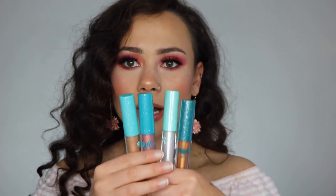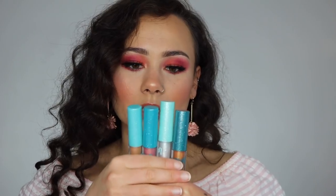Oh, and I forgot to talk about the packaging — how cute are these little blue glitter tops? I like how they're all different shades. It's just really cute simple gloss packaging. And these are a doe-foot applicator, which I much prefer over brushes — I hate brush applicators.